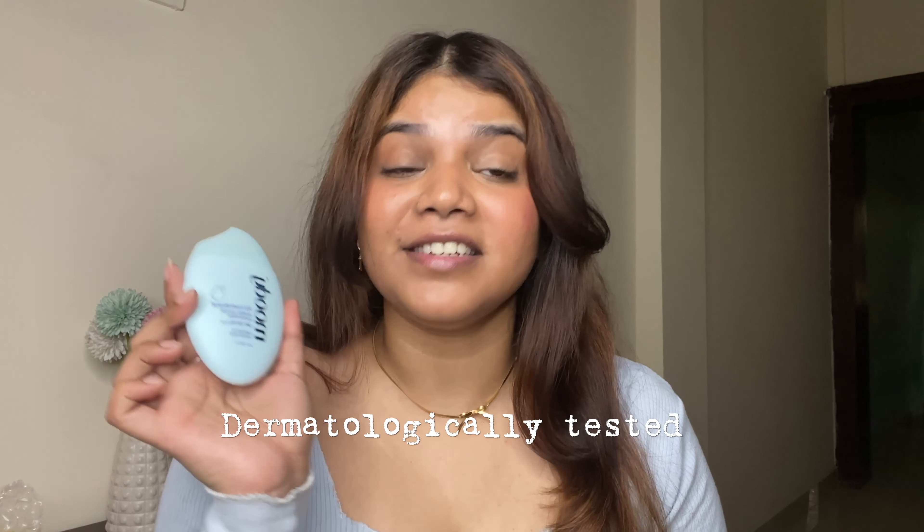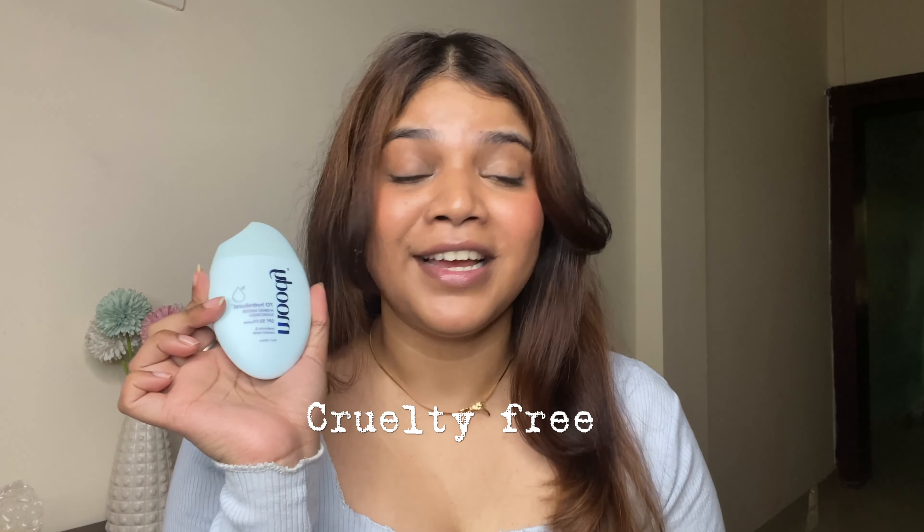It's a very summer-friendly dewy sunscreen. The price of this 50 ml sunscreen is 648 rupees, which is totally affordable. It does not have any side effects — it's dermatologically tested and cruelty-free. Get your hands on this sunscreen because it's the most viral dewy sunscreen you can have this summer.